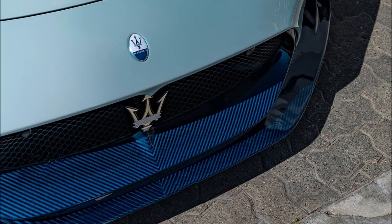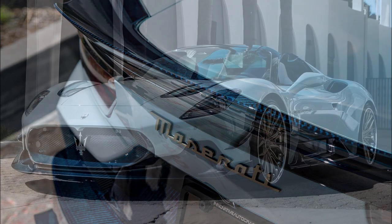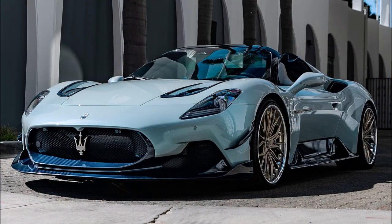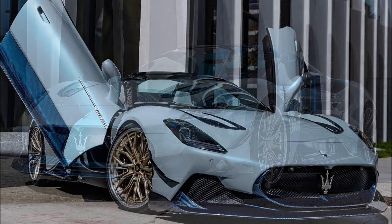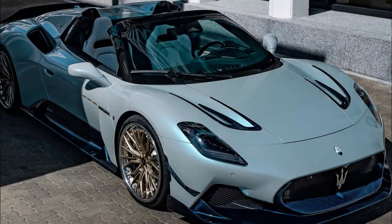The MC20 CLO Premier Series package includes a front splitter, hood vent inserts, canards, side skirts, a rear spoiler, and a diffuser. 7design also claims that the kit provides over 199 pounds of downforce at 100 mph, over 509 pounds at 160 mph, and over 795 pounds at 200 mph.